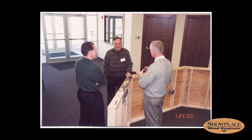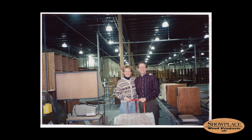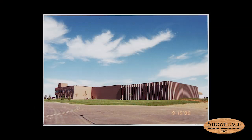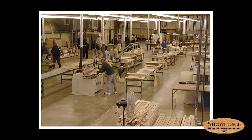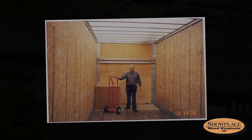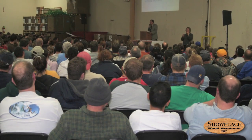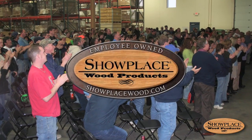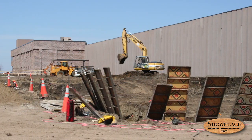It was a straightforward plan: Showplace Wood Products would sell well-made cabinets at a fair price to independent cabinet dealerships. Excellent service to the customer would guide the company's business dealings. Showplace would strive to honor and respect employees at all levels. It turned out to be a revolutionary idea. From the moment Showplace shipped its first load of cabinets in early 2000, to the occasion six years later when the business became 100% employee-owned, the cabinet company grew faster than any other manufacturer in the industry.